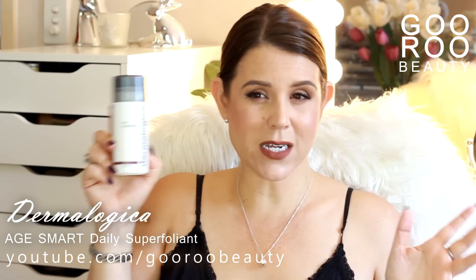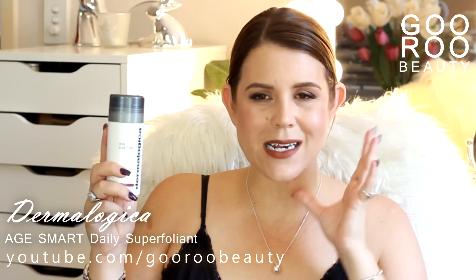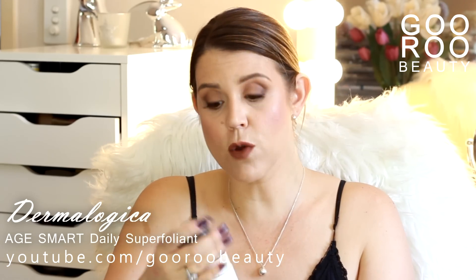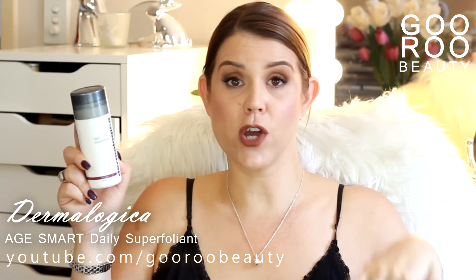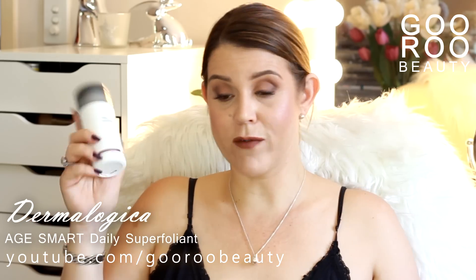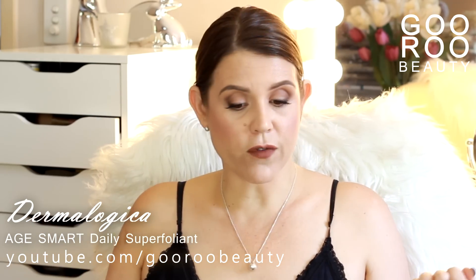But if you like giving yourself a daily exfoliant that has that kind of grainy feel, I think you'll really like this one — it does a great job in terms of smoothing your skin. I think I have actually repurchased this one. I was sent the full size from Dermalogica and have bought travel sizes since to travel with it. So that's a vote of confidence, I guess.